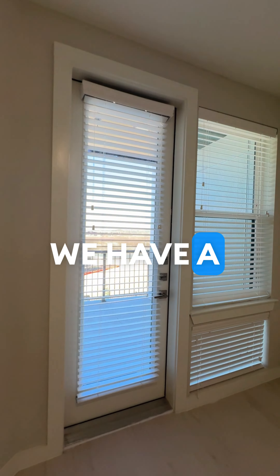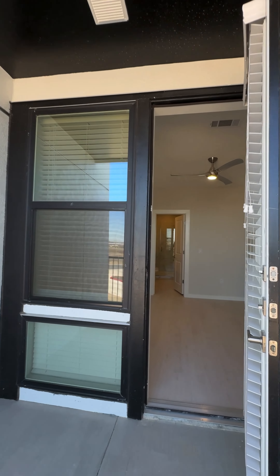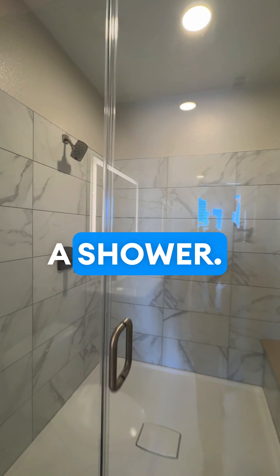Going into this bedroom, we have a balcony space. And then we're going to go and check out this primary bathroom — double vanity with a shower.